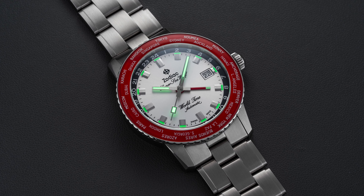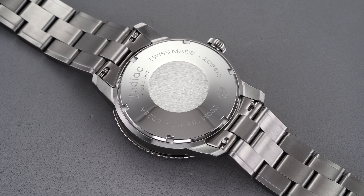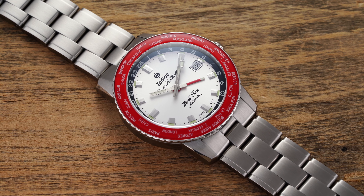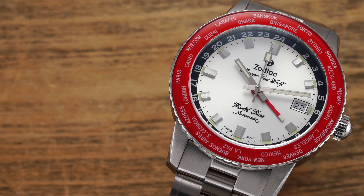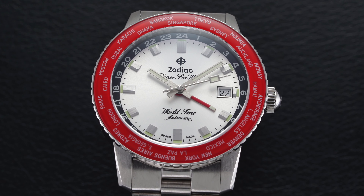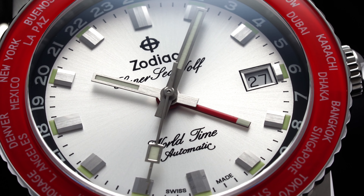Turning the Super Seawolf over, there's a solid screw-down case back housing the SOPROD C125 movement. The case back is straightforward, supplying reference information, the logo, water resistance rating, model number, and serial number. The SOPROD C125 is a quality alternative to the popular ETA 2893-2 GMT caliber. While SOPROD may not be a household name, it has appeared in other watches covered on this channel, such as the Baltic Aquascaf GMT. Zodiac has been another brand to adopt SOPROD movements, and anecdotally, with hands-on experience wearing one regularly, there were no discrepancies compared to other movements — a sentiment shared by many buyers and collectors.